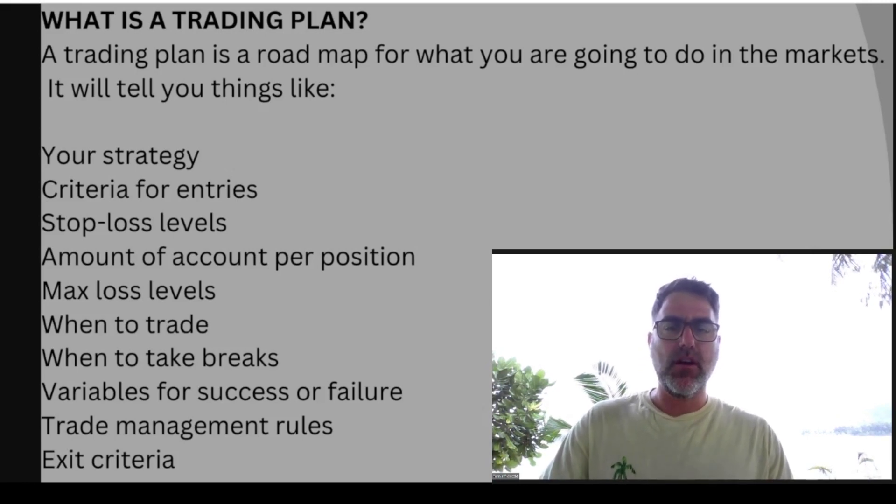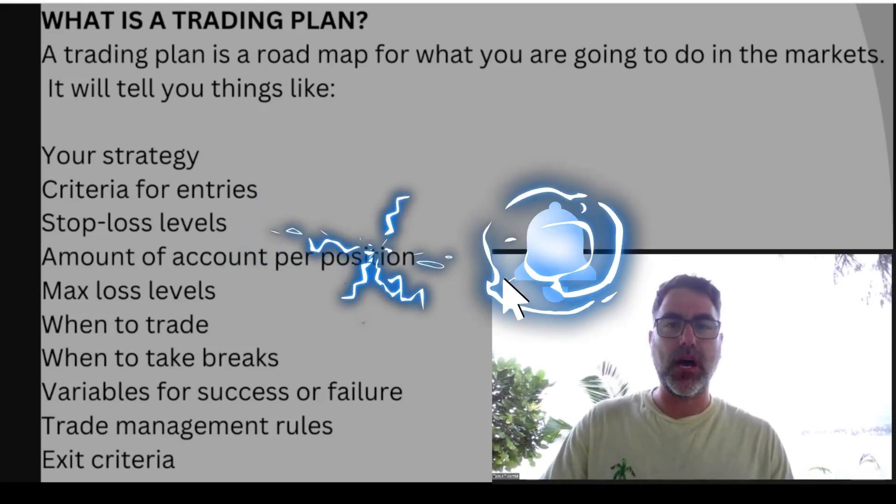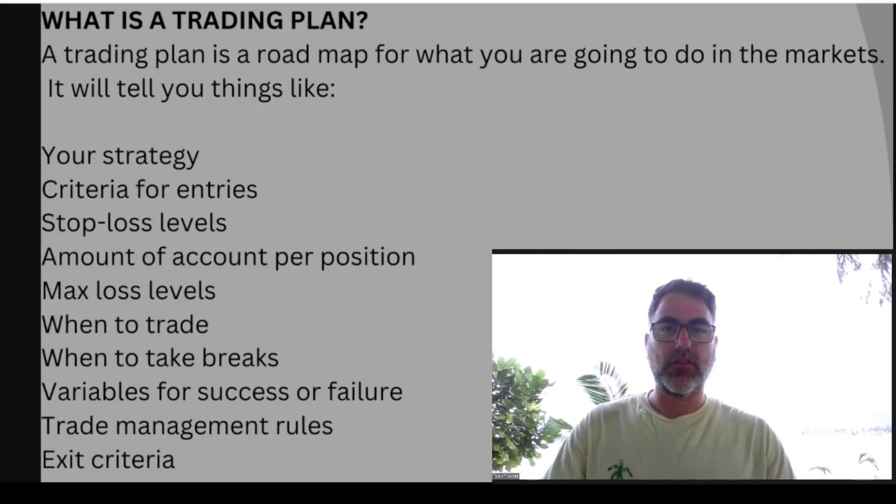Hey there, Tamir from FibonacciTraders.com here, from Sonic Pop and Gun with the daily market recap. Before we start, please hit the like and subscribe button so I will know that you like my content, and I will appreciate it very much. Without further ado, let's see the charts.